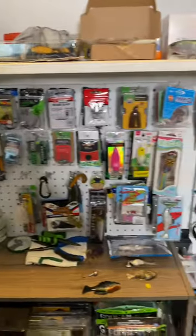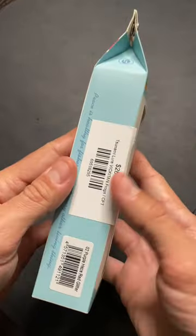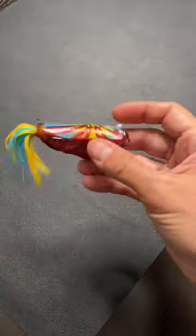Welcome back to my tackle room. Today we're going to take a look at my most expensive topwater frog lure. This is the Vicatin topwater frog and it has a very unique look and design.